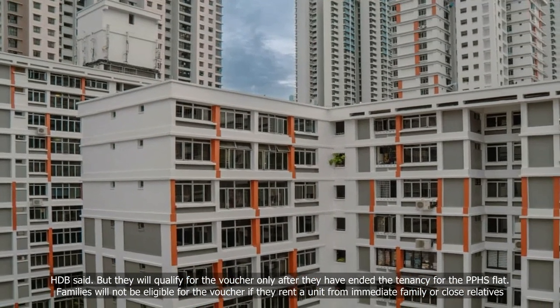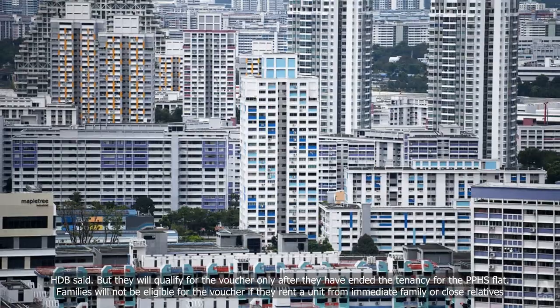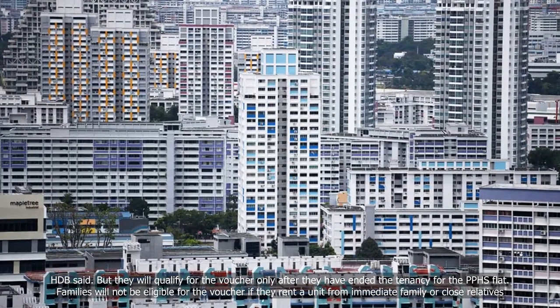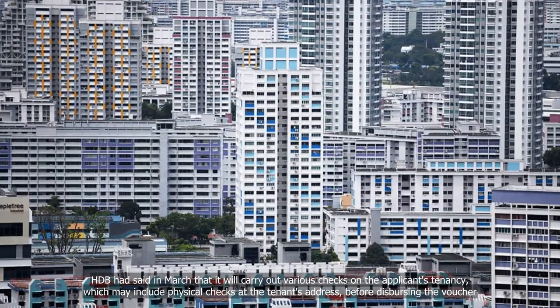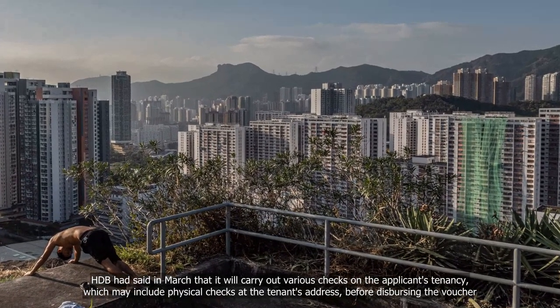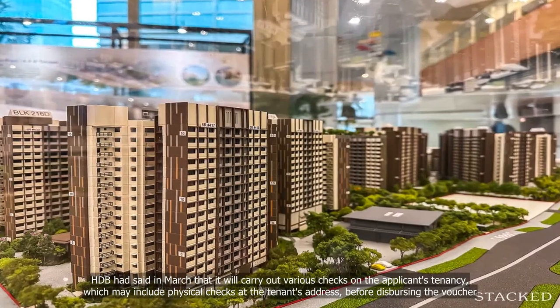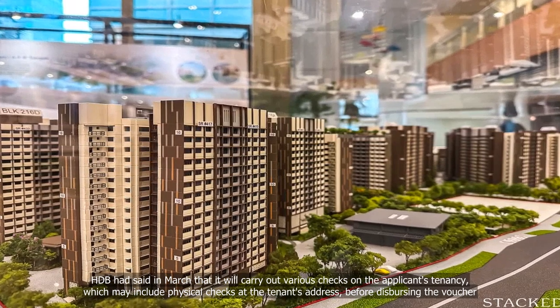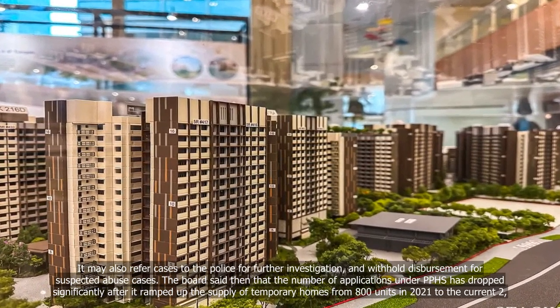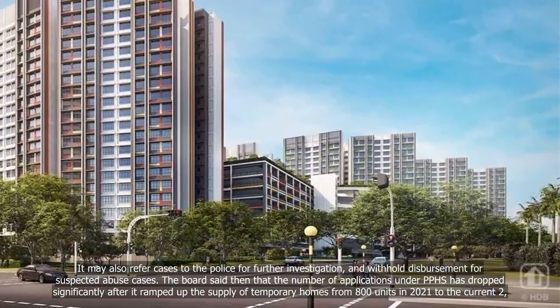Families will not be eligible for the voucher if they rent a unit from immediate family or close relatives. HDB had said in March that it will carry out various checks on the applicant's tenancy, which may include physical checks at the tenant's address before disbursing the voucher. It may also refer cases to the police for further investigation and withhold disbursement for suspected abuse cases.